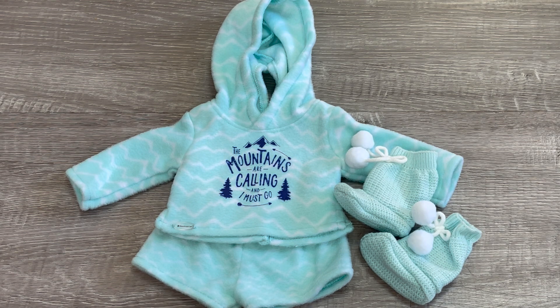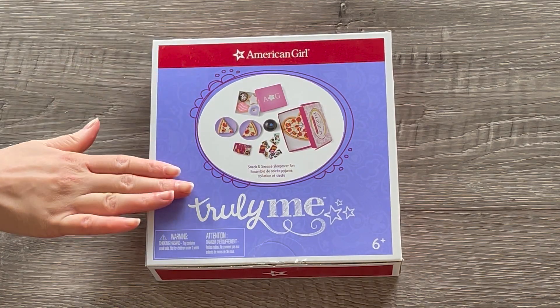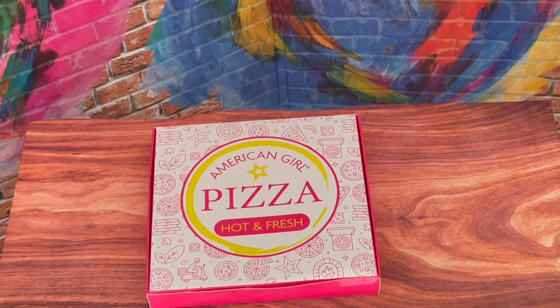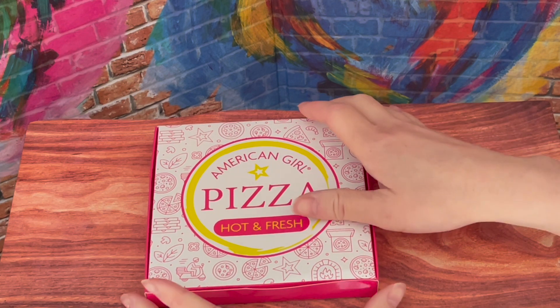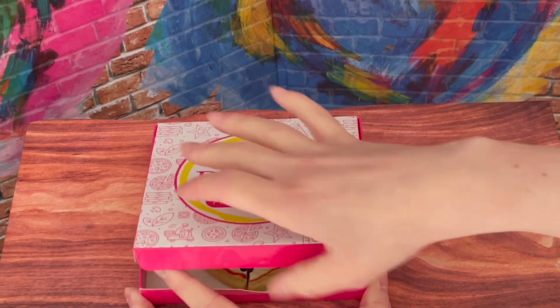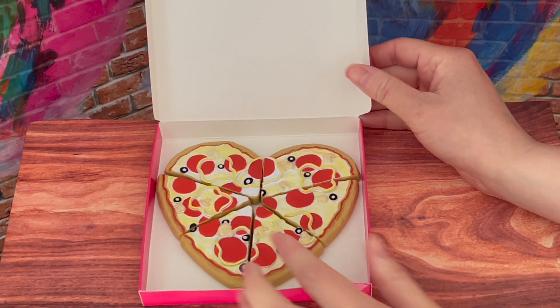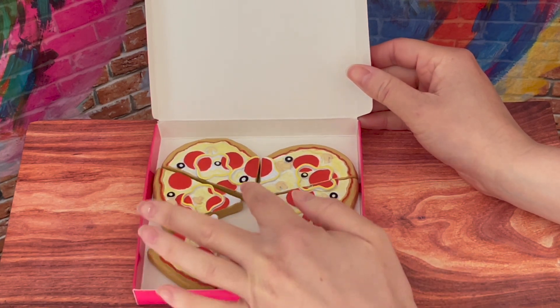Now that we've organized the pajamas, let's go ahead and move right along to some sleepover and slumber party themed food and accessories. This set is called the Snack and Snooze Sleepover Set. It comes with some food items and some activity items as well. The first food item is a pizza — it comes in a pizza box, but when you open it up the pizza itself is shaped as a heart, which I love. It's just so different from the classic pizza. There's pepperonis on it and some toppings too.